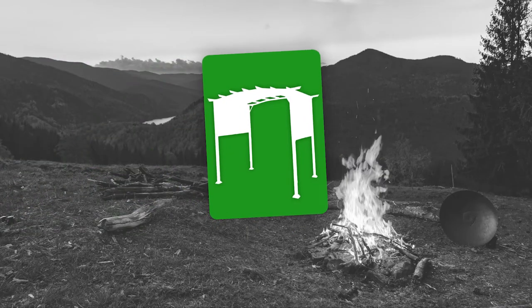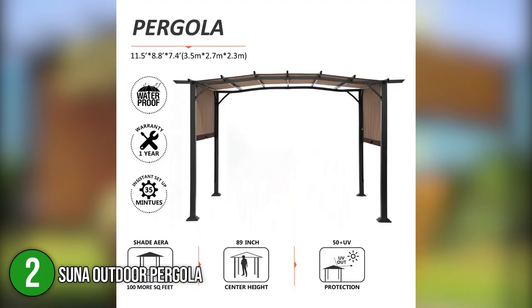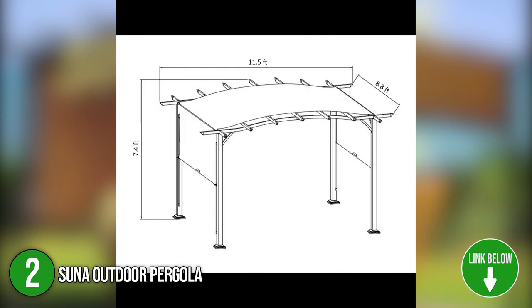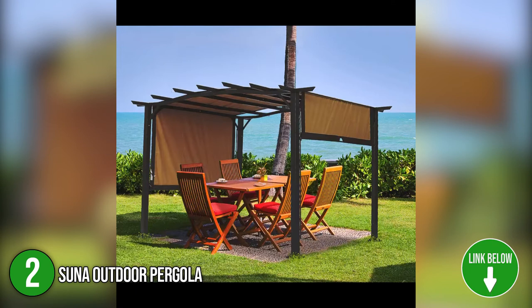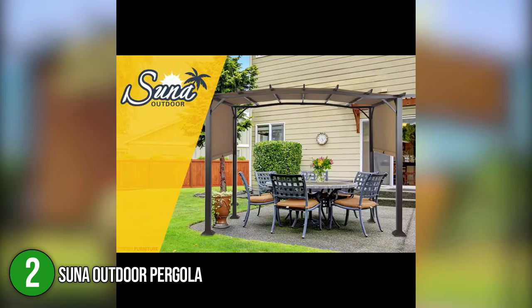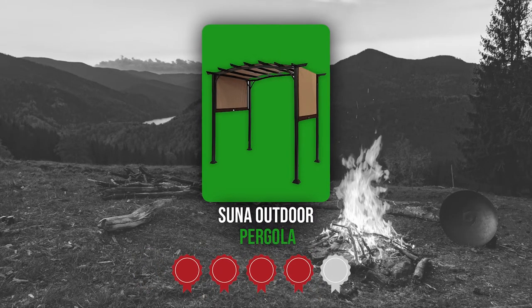The second pergola on our list is the Suna Outdoor Pergola. Embrace gentility with the chic design of the Suna Outdoor Pergola. The elegance of this product makes it the perfect spot for fulfilling meals and scintillating conversations. It can fit a four-seater dining table or a bistro set, chaise lounges, and entertainment furniture under its shaded dimensions of 100 square meters. Trustedshoppingguide.com has awarded the Suna Outdoor Pergola a 4 badge rating.